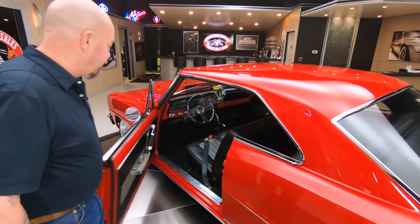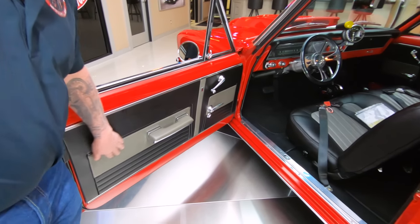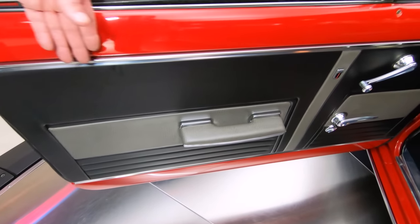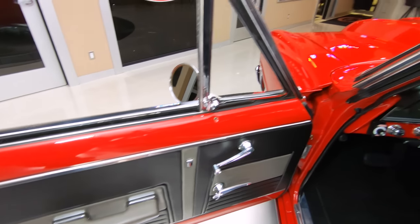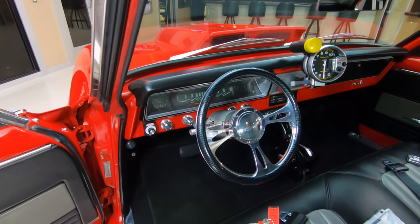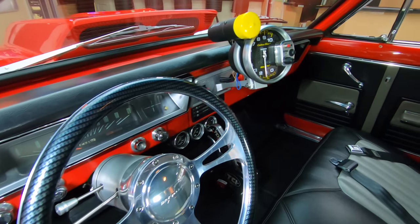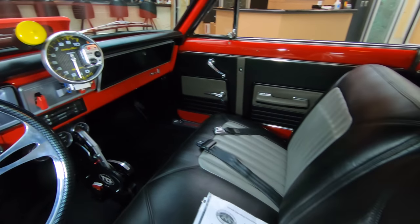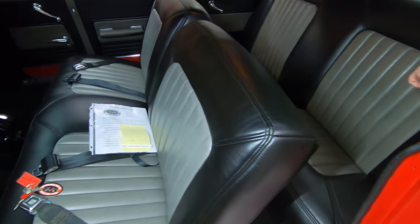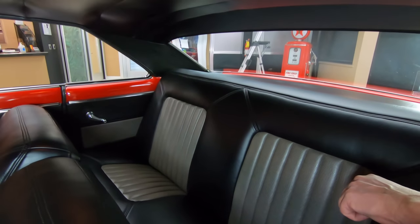And if you guys know me, you know I like black interior. It's got a little bit of gray. It looks like an ostrich material in there for accents. You can see the red paint on the door looking good. It's got an aftermarket tilt column in it. Got a real nice tach right in your face, so you can see exactly what your RPMs are. Got a great-looking TCI shifter in it. We've got seatbelts in the front. We've got a beautiful headliner — looks like it's custom. That dome light's working up there.